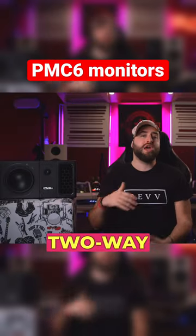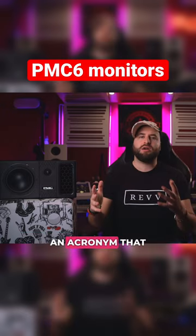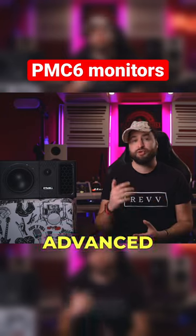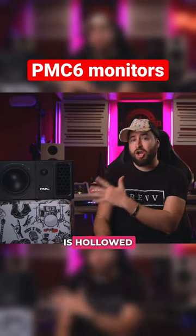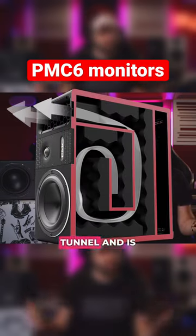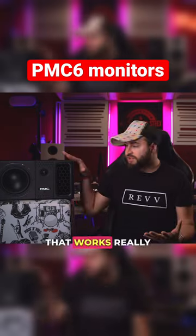They are active two-way loudspeakers with ATL technology — an acronym that stands for Advanced Transmission Line. In short, inside the speaker is hollowed out in order to create a tunnel, and it's completely covered by sound-absorbing material that works really great on medium-high frequencies.